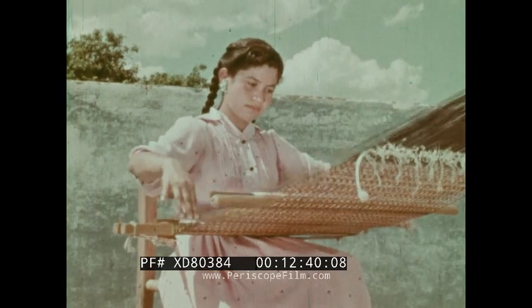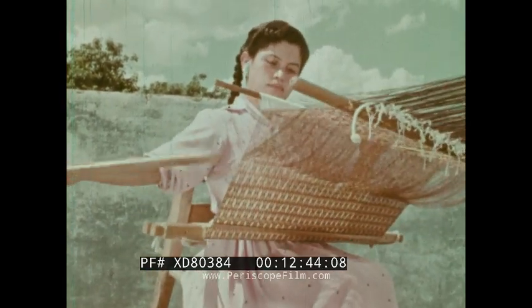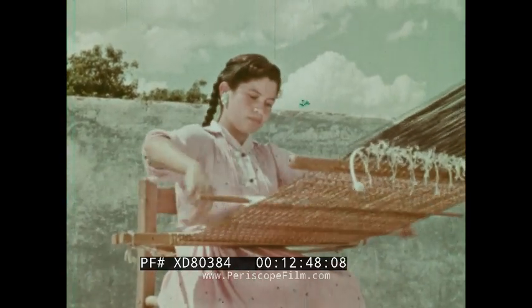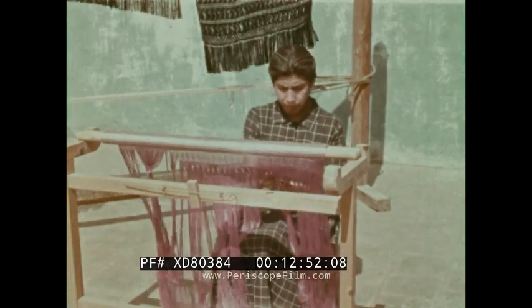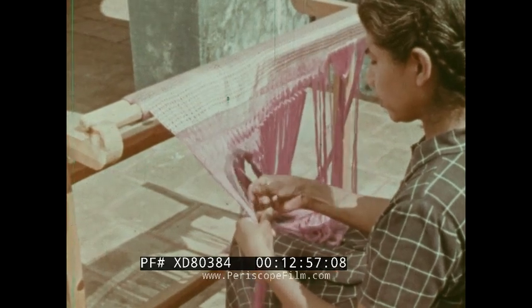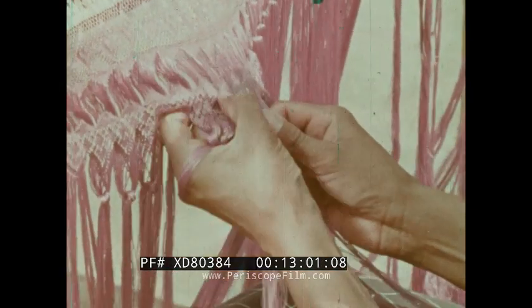Nowhere else in the world do village handicrafts flourish as they do in Mexico. There can be many reasons why, but most important, the people of Mexico have always been craftsmen. Handicrafts are the customs, and the people enjoy making useful and beautiful things with their hands.